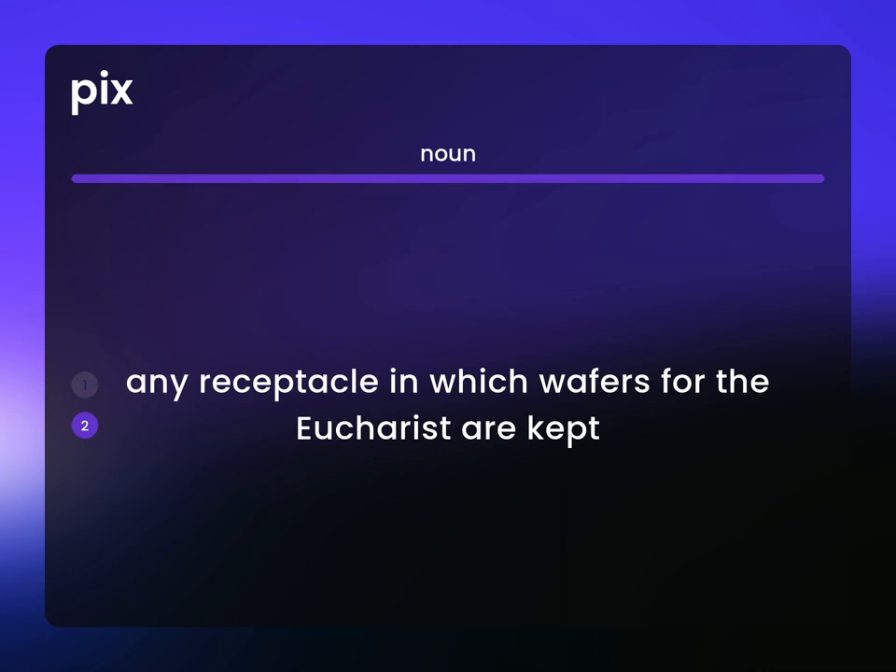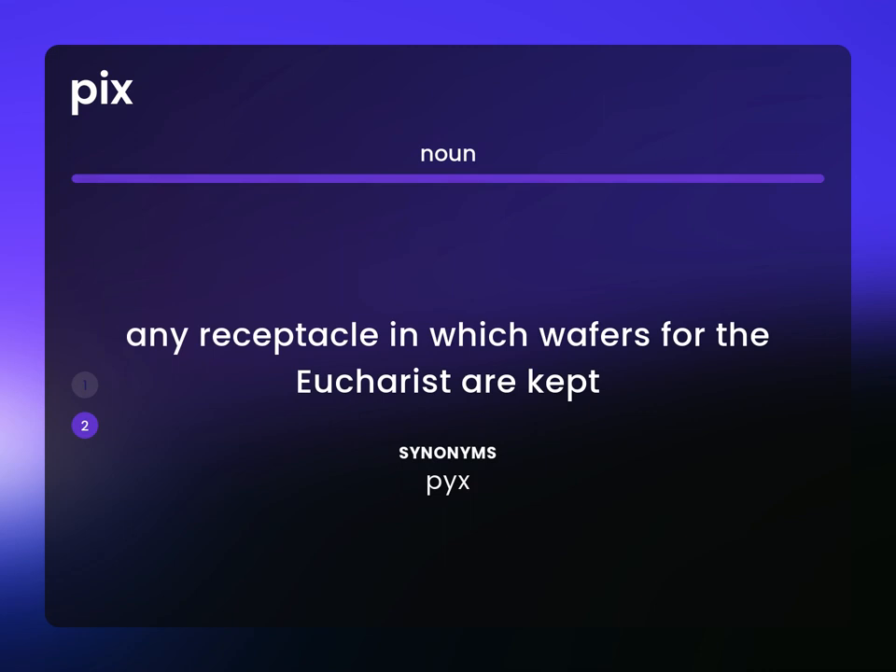Any receptacle in which wafers for the Eucharist are kept. P-Y-X.